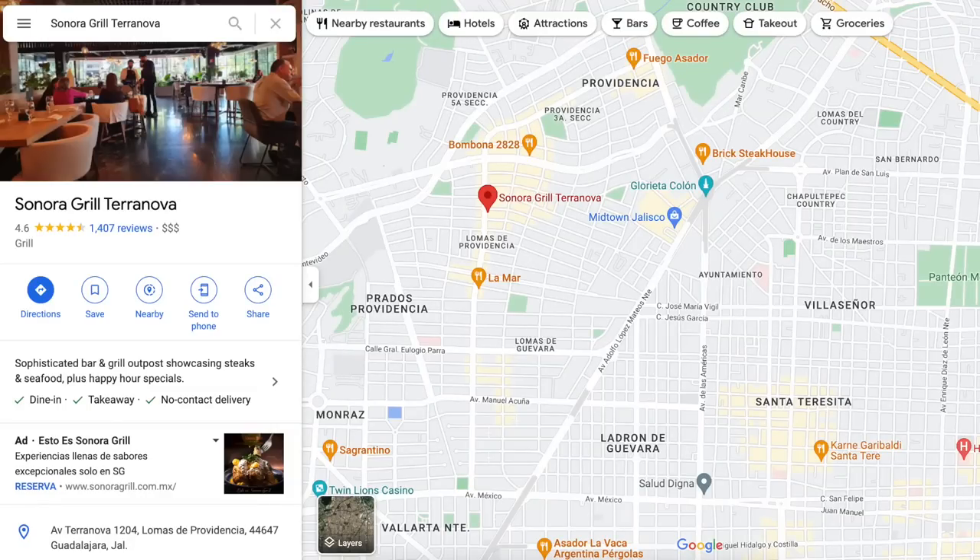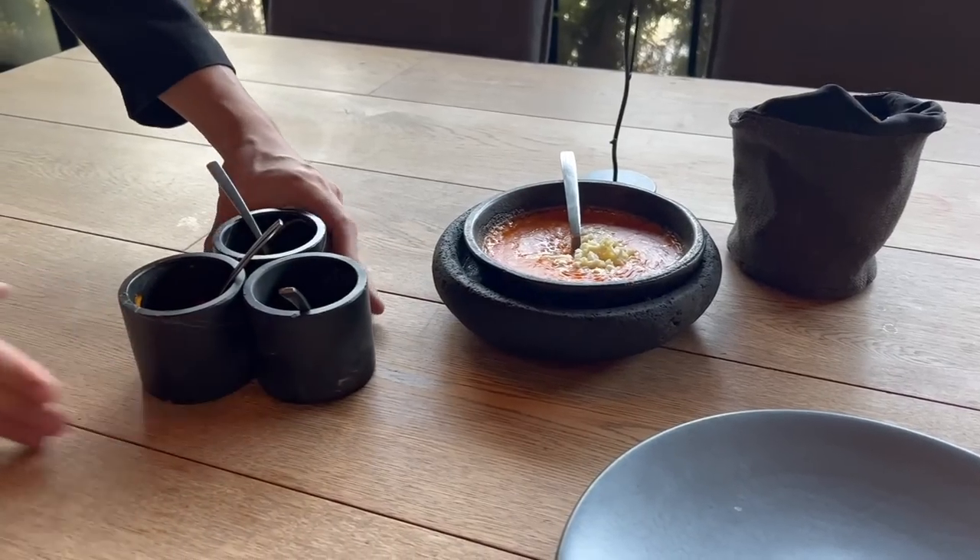I didn't realize this was even in the city, and it used to be one of my guilty pleasure places to go in Queretaro. I went an obnoxious amount of times, but I know the tacos are really good here. I know the food is good here. The service is awesome too.